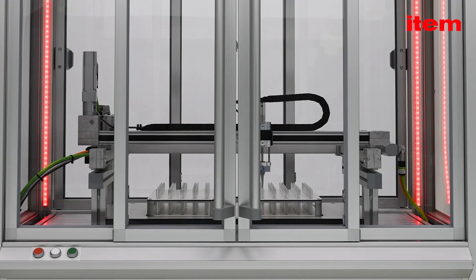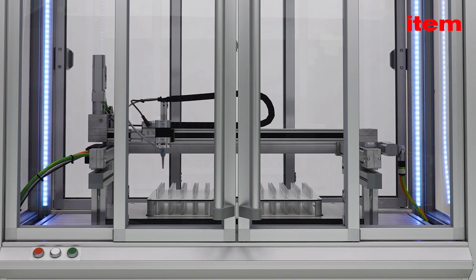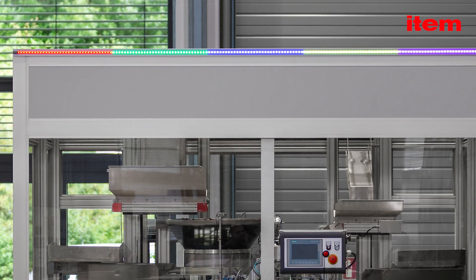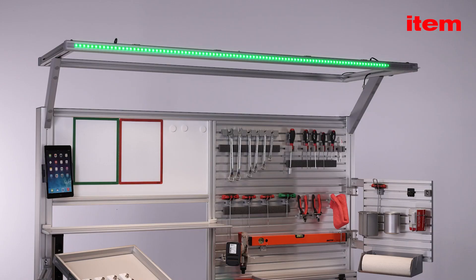You can freely define the colors of the individual elements. For best visibility, the full surface can be illuminated in one color, or individual segments can be illuminated in the color of your choice for different modes.